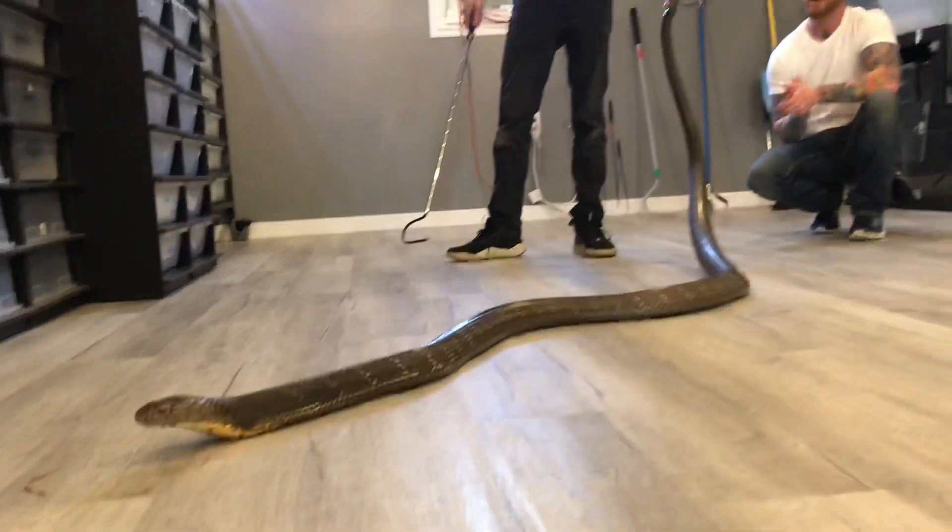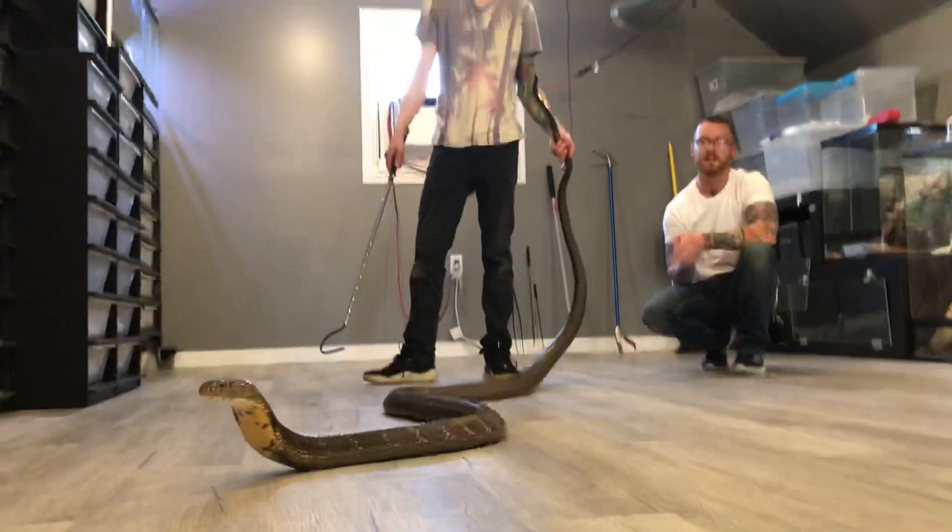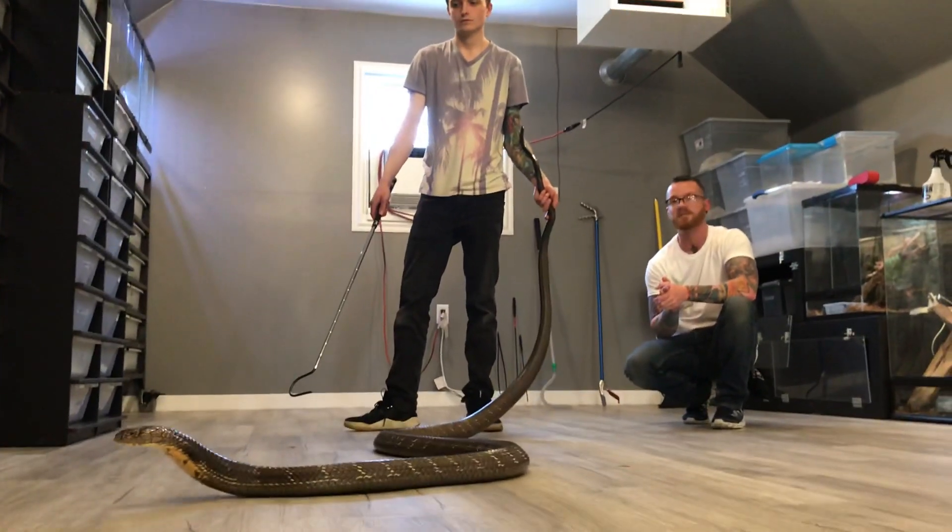So on that note, I want to thank Josh for getting this awesome snake out and showing them to us, and you guys for watching. We will see you next time.